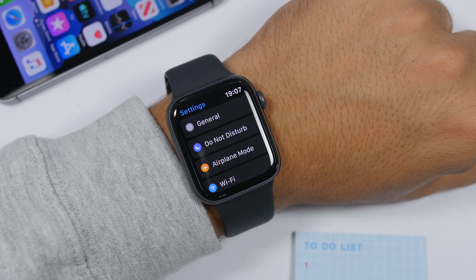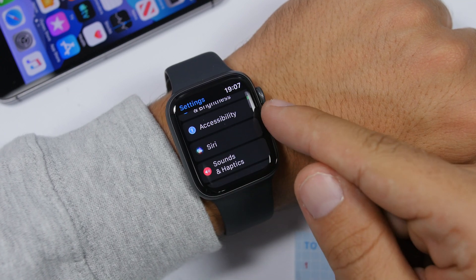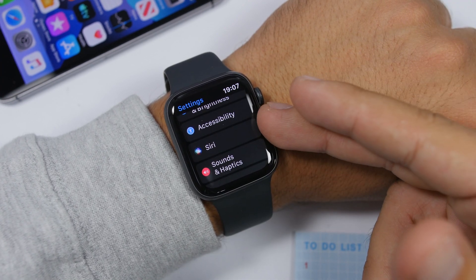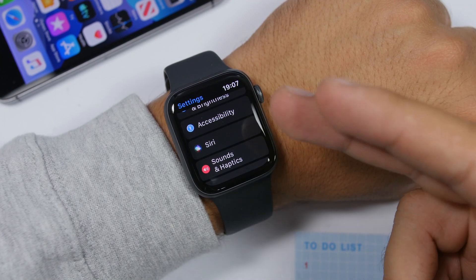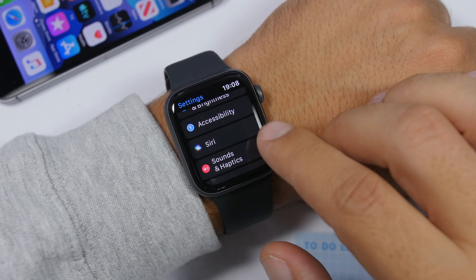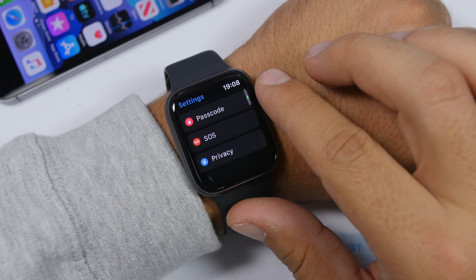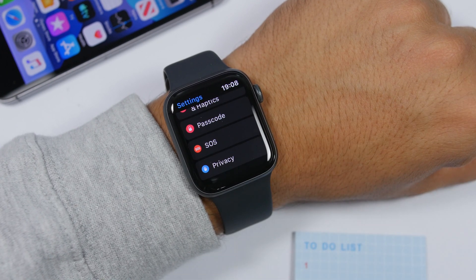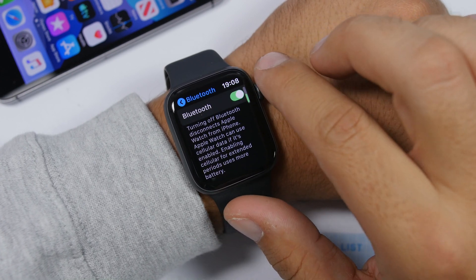Some of the biggest changes on watchOS 6 have happened in the Settings app — a few new sections and a lot of organization. Scrolling down, you will see a new section called Accessibility, just like on iOS 13 where it was moved out of General. Siri now has its own section too, and there are also two new sections: SOS and Privacy.